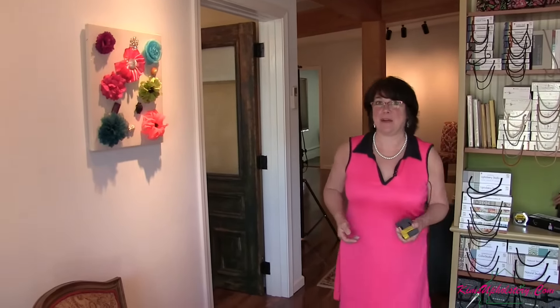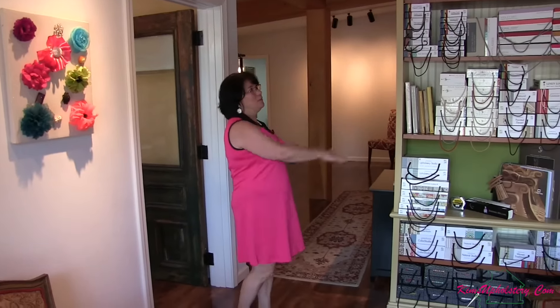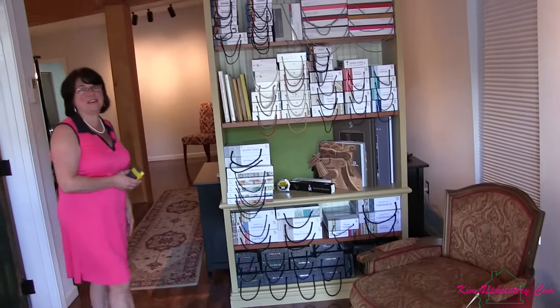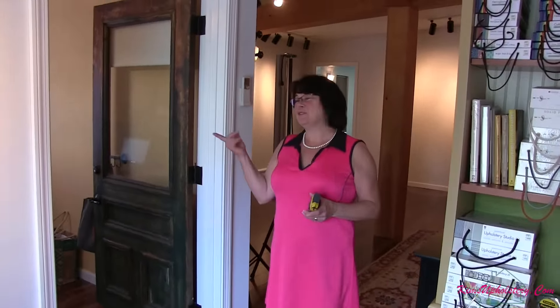When you first enter our space, this is the waiting area, or the area where clients will come and look at fabric samples. I have some chairs here for people to sit in. We've got our first rack of fabric books that I have here, so people will come into this area and enjoy looking at fabrics right here. Come on in now to my office and I'll show you that space.